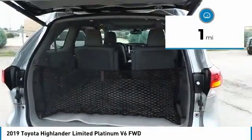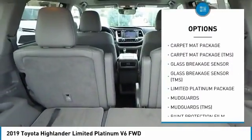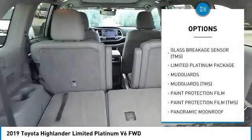Here are some of this vehicle's great options: running boards, panoramic moonroof, cargo net, glass breakage sensor, and paint protection film.